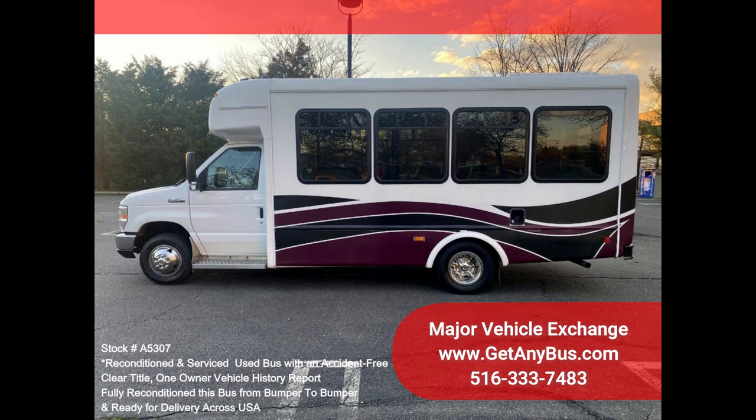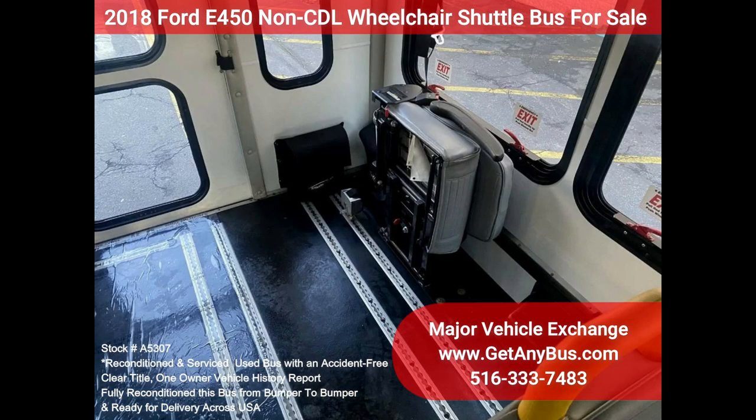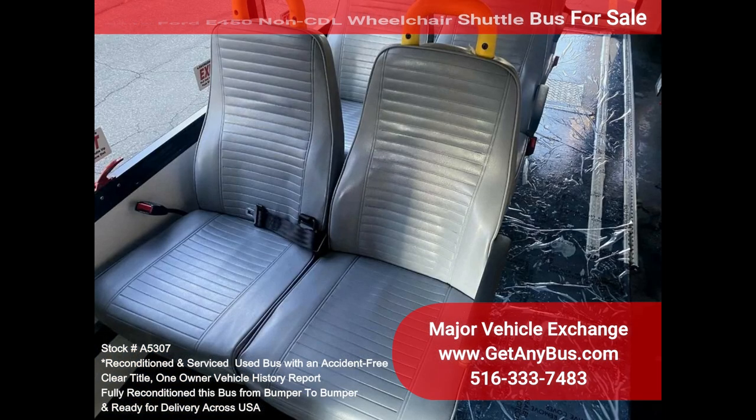Features and specifications: Ford E450 Super Duty Chassis with Dual Rear Wheels, Ford 6.8L V10 Triton Gas Engine, 5-Speed Automatic Transmission with Overdrive, vinyl seating for up to 13 passengers with three wheelchair positions plus the driver, Recaro Power Reclining Driver's Seat, Electric Passenger Door, seatbelts, armrests, and hand grips.